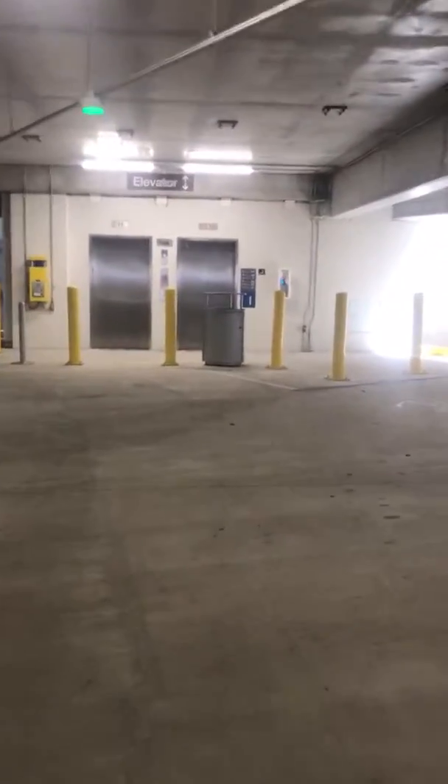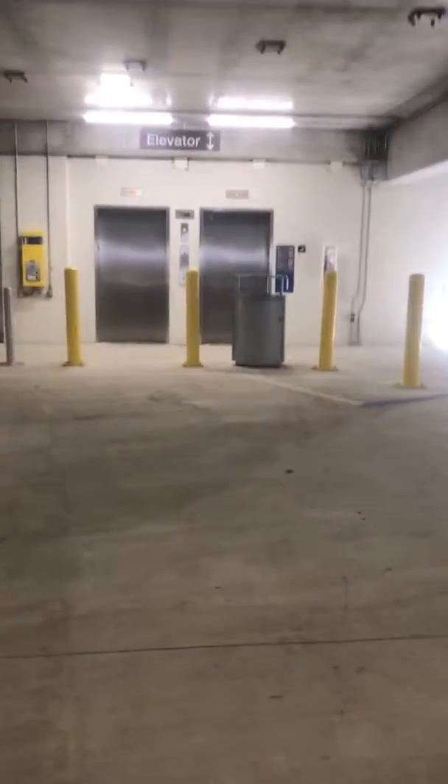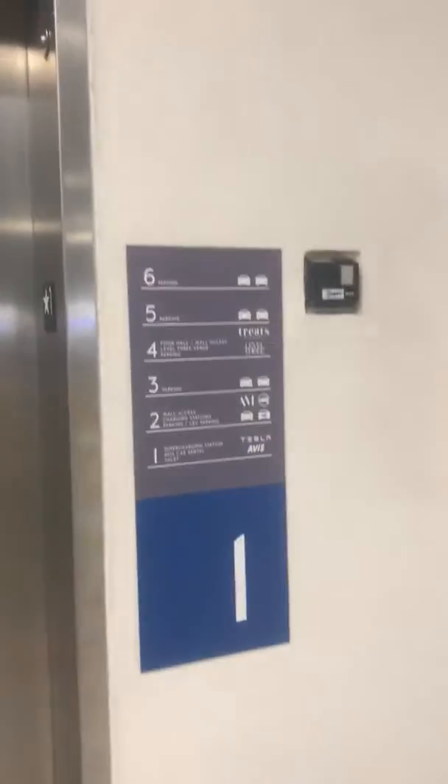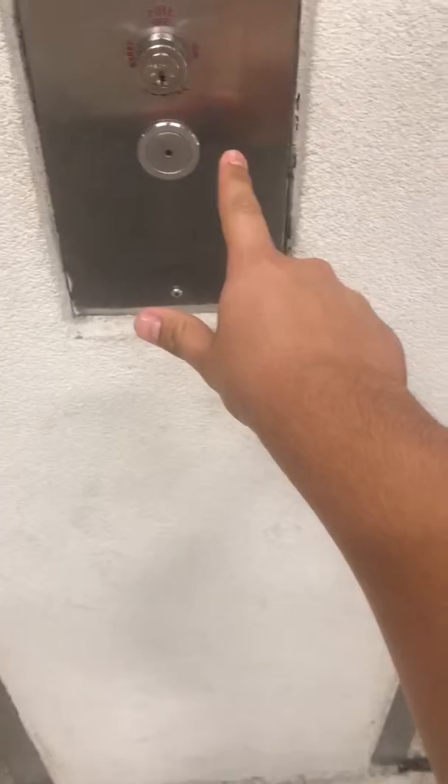Here we come to the elevators at the east side of the Zara parking garage at Aventura Mall in Aventura, Florida. There is the elevator sign, there's a directory, and these are Kone EcoSpace elevators. Let's go up.